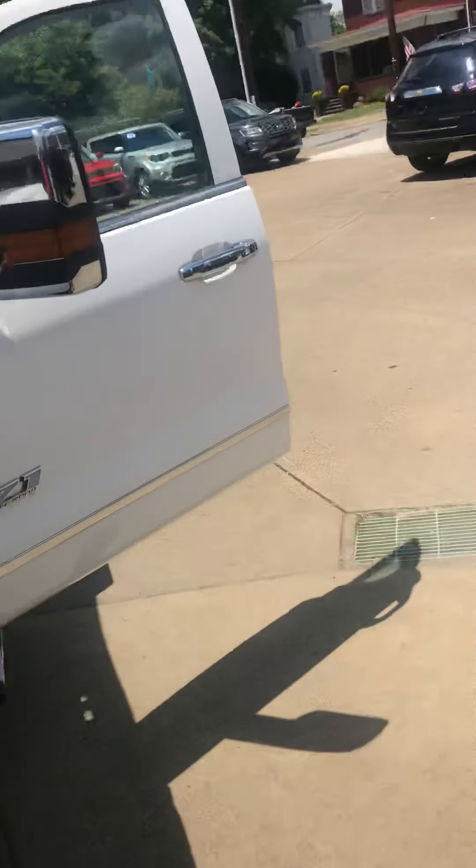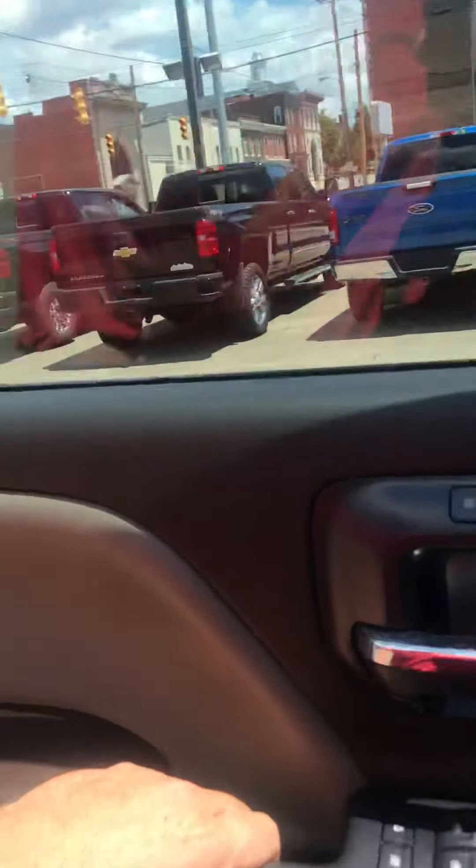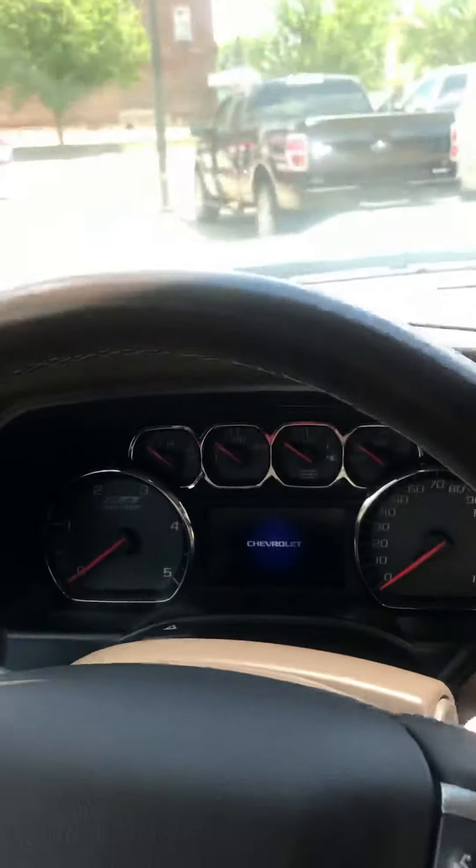Let's go ahead and step inside here and start the truck up. Power seat, memory seats, heated seats, cooling seats — it's got everything.